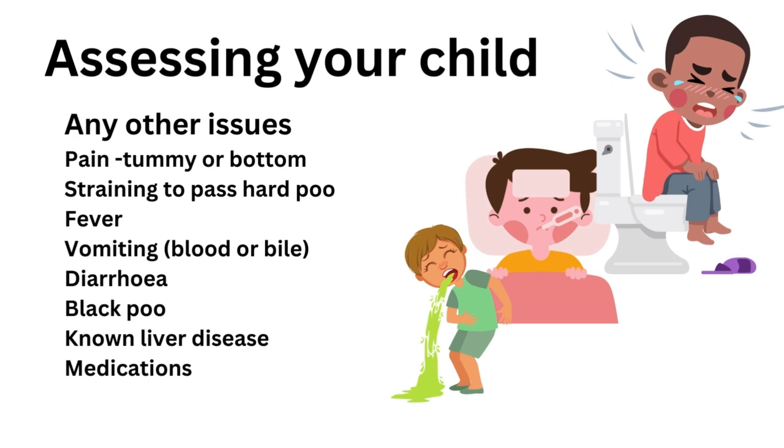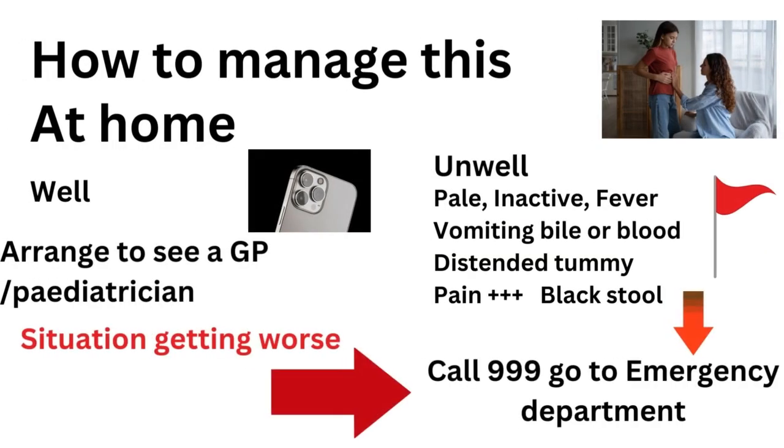Your child may have fever, vomiting and diarrhoea, which could indicate an infection of some sort. But there are features of the vomiting which could be more alarming, such as blood or bile, which would point towards needing more rapid evaluation. Black stools, known liver disease, or other medication use may also indicate other problems.